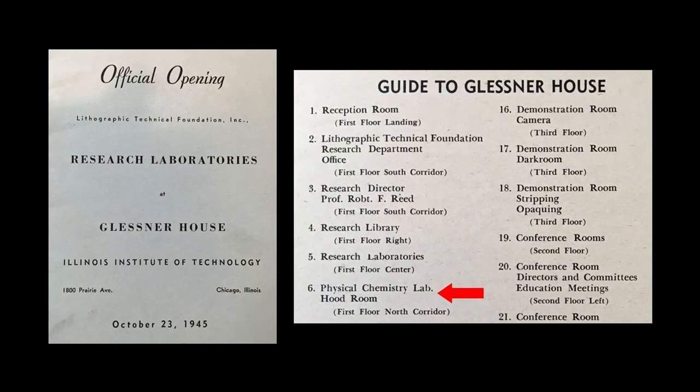The butler's pantry was one of the spaces most significantly altered during the time the house was occupied by the Lithographic Technical Foundation. The program printed for the opening of the research facility in 1945 shows that the butler's pantry had been converted into a physical chemistry lab, known as the Hood Room. This would indicate that strong and potentially toxic chemicals were used in the space, hence the need for a hood to help draw the fumes and odors out of the room. A floor plan prepared in 1963, when the house was documented by the Historic American Building Survey, confirms that the sinks and all cabinetry on the south half of the room had been removed. Only the cabinets on the north side, shown in yellow, were still in place.